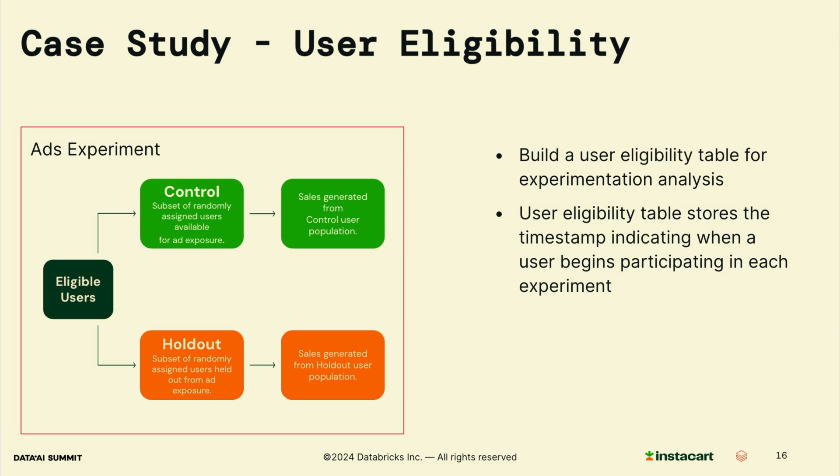Now let's step into a case study focusing on user eligibility calculation in the context of ad holdout testing. A holdout test is an experiment used at Instacart to measure the incremental impact of an ad campaign. Users are randomly assigned into two groups — the control group and the holdout group. Users in the control group can see the ad associated with an experiment, while users assigned to the holdout group cannot see the ad. Later, we measure the sales from these two groups over time. In this case, we need to build a user eligibility table for the analysis — it stores the timestamps indicating when the user starts participating in the experiment, and this data is essential for accurate analysis and reporting of these metrics.